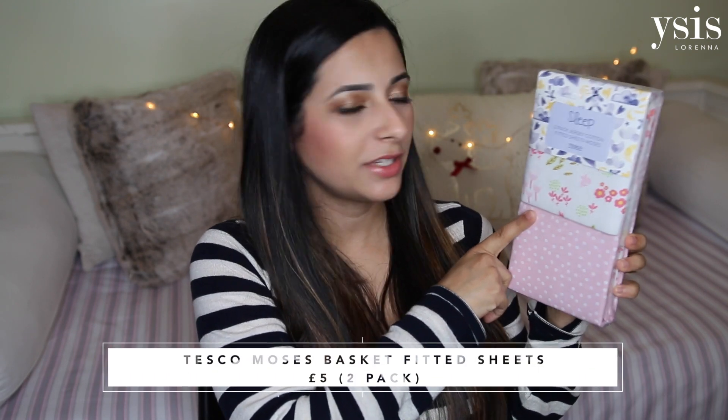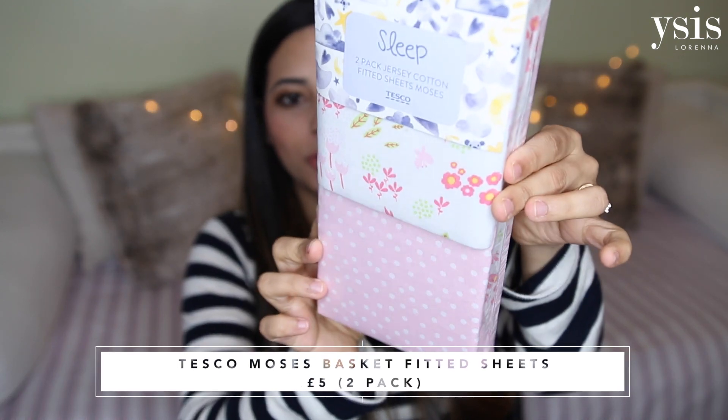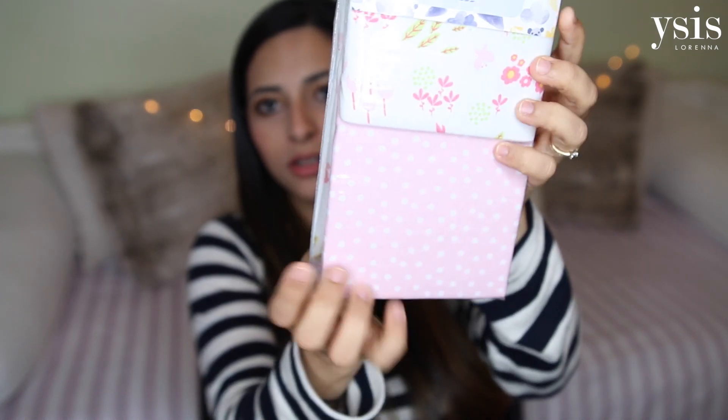You can't have too many muslin squares because they literally save the day for everything. Also from Tesco, I got a pack of two cotton fitted sheets for the Moses basket and they have a cute little print with flowers, and the other one is polka dots.